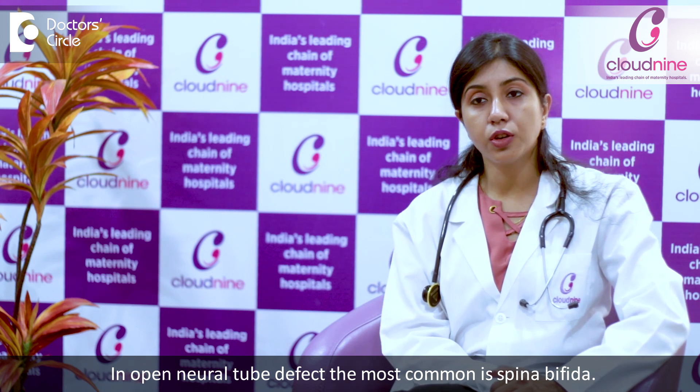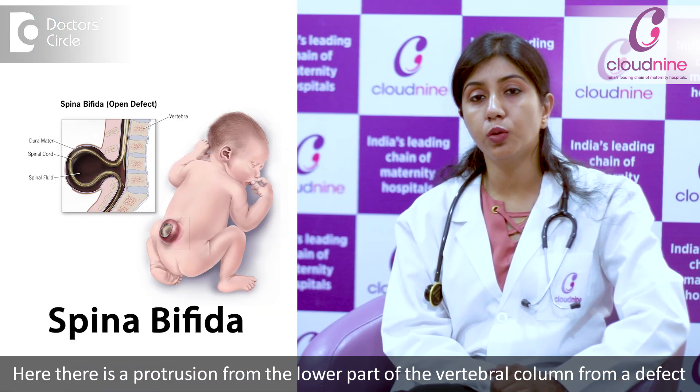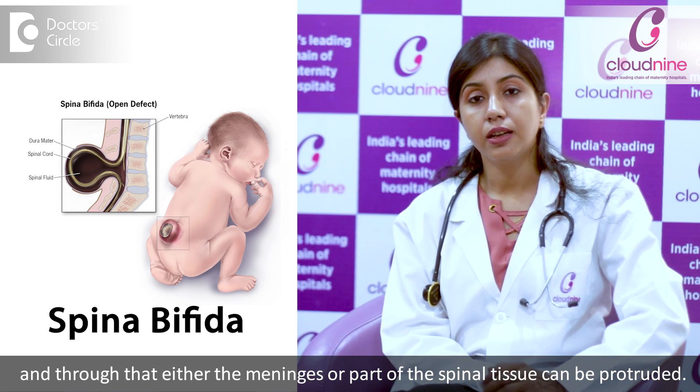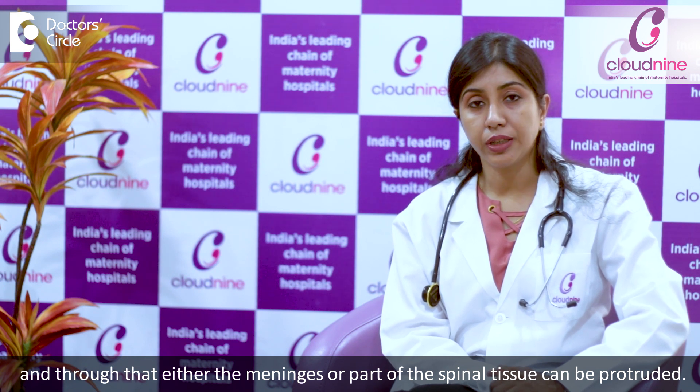In open neural tube defects, the most common is spina bifida. Here there is a protrusion from the lower part of the vertebral column through a defect, and through that, either the meninges or part of the spinal tissue can be protruded.